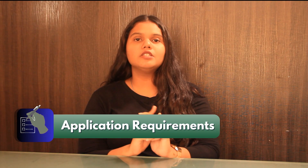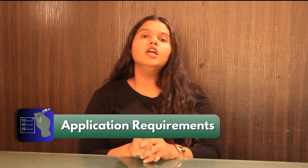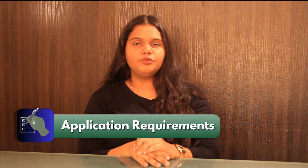Talking about the application requirements, students need to score an overall GPA of 3.0 in their bachelor's degree, along with official transcripts of their bachelor's degree, a Statement of Purpose, letters of recommendation, and a resume.